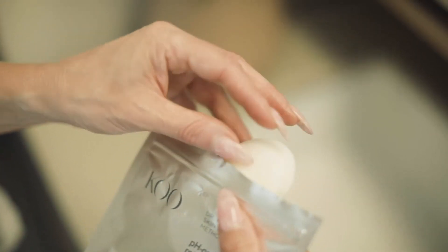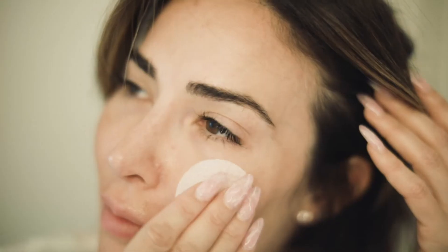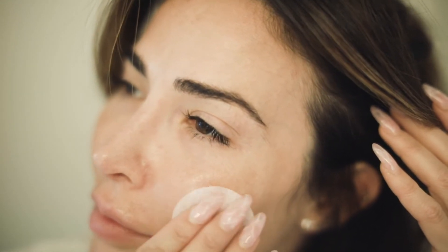At night I use Dr. Koo's pH Optimum Retinol Pads to maintain collagen and elasticity, followed again by the Antioxidant Vitamin Serum. Not only does this routine help to diminish the signs of my melasma, but it gently exfoliates my skin, softens fine lines, and regenerates more youthful skin cells.